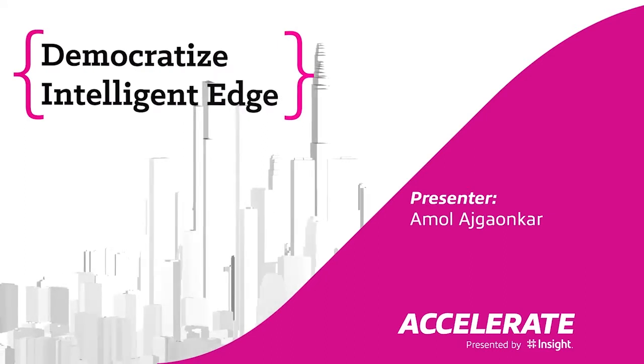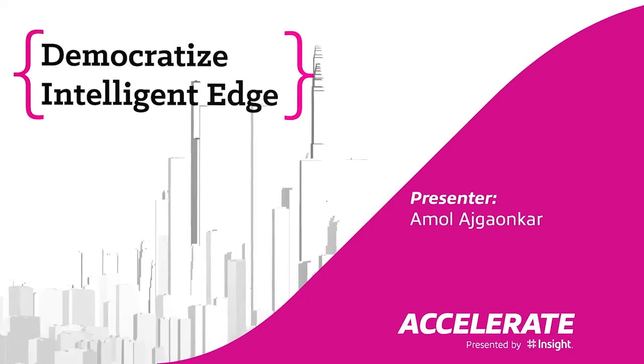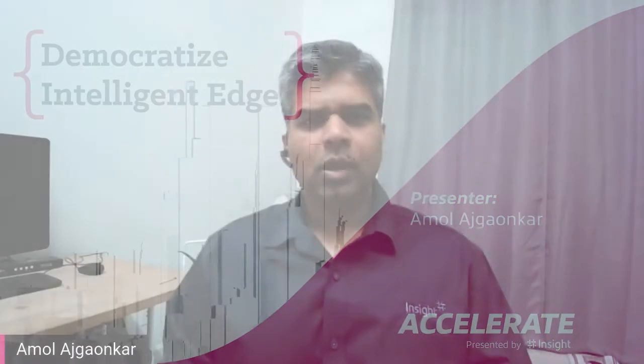Welcome to Democratize Intelligent Edge with Insight Senior Manager of Intelligence Apps, Amal Ajgaukar. Welcome to the breakout. Today we'll be talking about the intelligent edge and what it means for our customers.